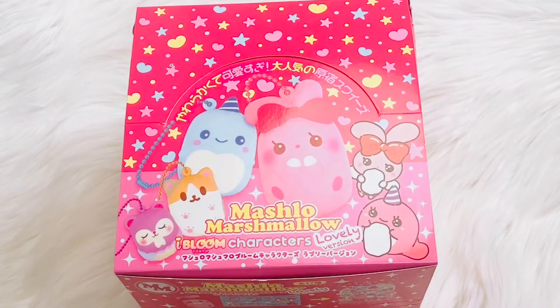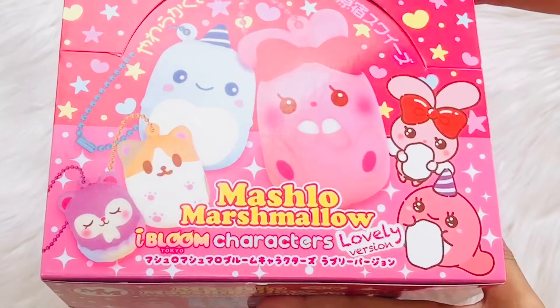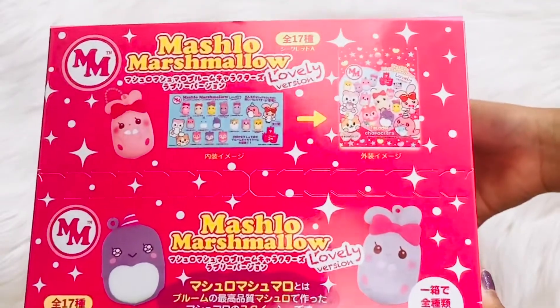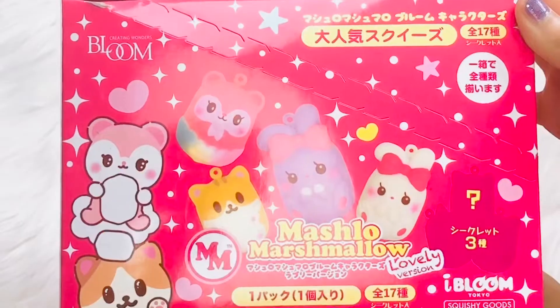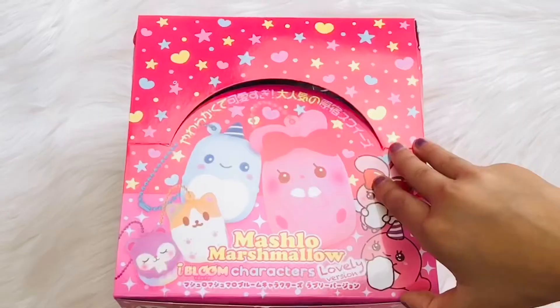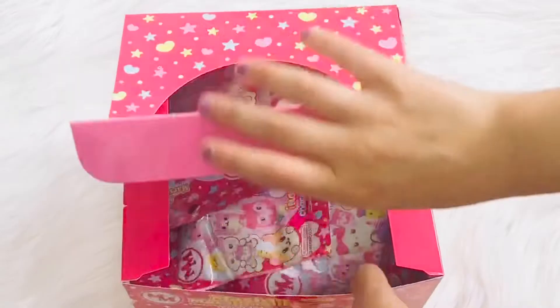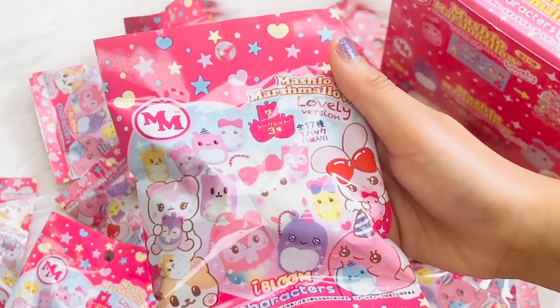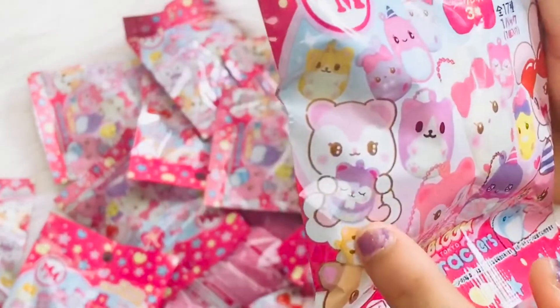Hi guys, it's Evie from So Squishy. We got the Mashlow Marshmallow Squishies from iBloom. These are all blind bags and I'm gonna tip it all out now. There are the characters on the box and I really want that one because it has rainbow, and there's also a purple one of it.